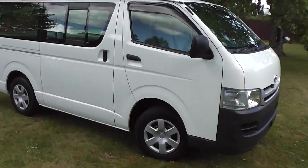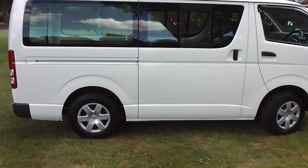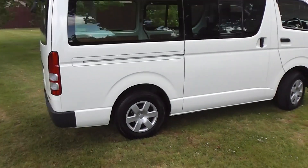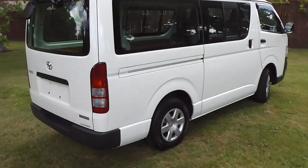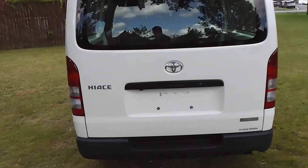Hi, Peter Day here. Take a look at this very tidy 2009 Toyota Hiace DX Long 5 door van. Travelled 125,000 kilometres, and it comes with AA mileage verification as to the correct odometer reading.